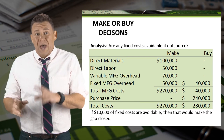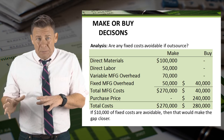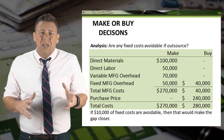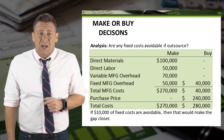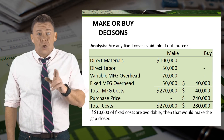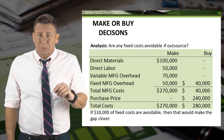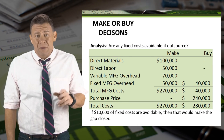What if buying the headphones rather than making them meant we could reduce plant supervision and avoid $10,000 of fixed costs? Although that improves the decision to buy the headphones, we would still be $10,000 better off by making them ourselves.